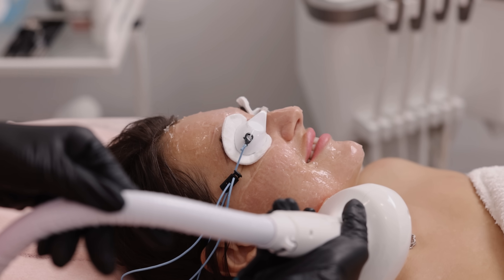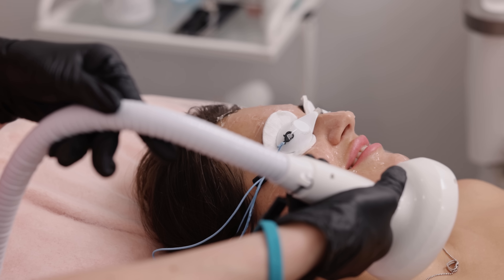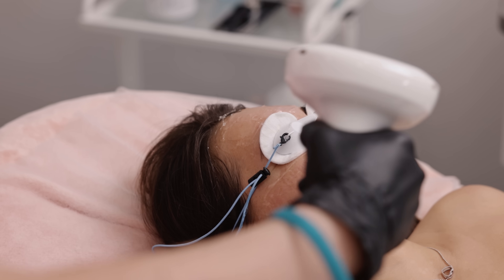The final option before discussing red light therapy is photodynamic therapy. In this therapy, a chemical is applied to the skin that light activates — often intense pulsed light is used. This process destroys damaged skin cells and promotes new cell growth, making it effective for both acne and photoaging. It's best for those with early signs of photoaging.